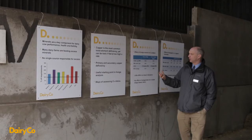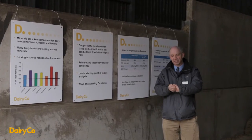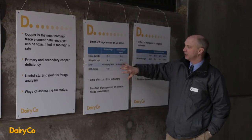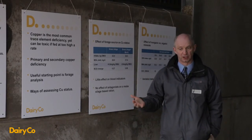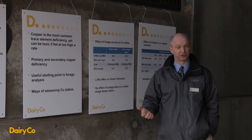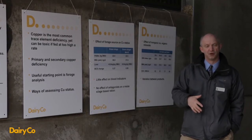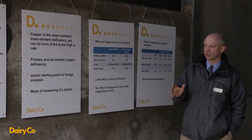We did a study for DairyCo last winter specifically looking at antagonists — compounds that bind up copper — and whether the basal forage has an effect. We fed a grass silage based diet and added molybdenum and sulphur antagonists at levels well above what farmers would normally include. In our survey work we found that some farms with high levels of molybdenum and sulphur were actually feeding the lowest levels of copper, while other farms with lower molybdenum were feeding the highest copper levels. So there was considerable uncertainty about how much should be fed.